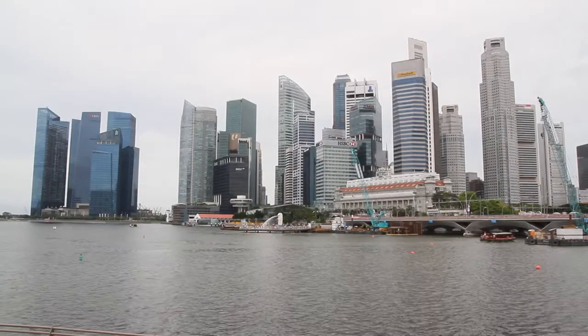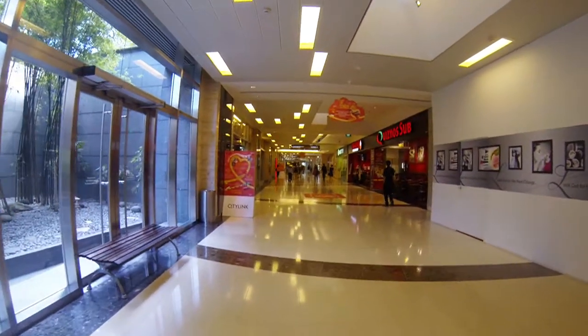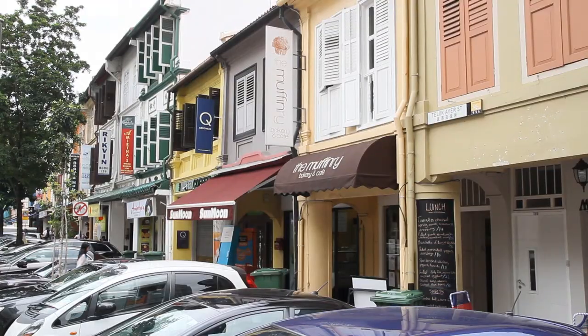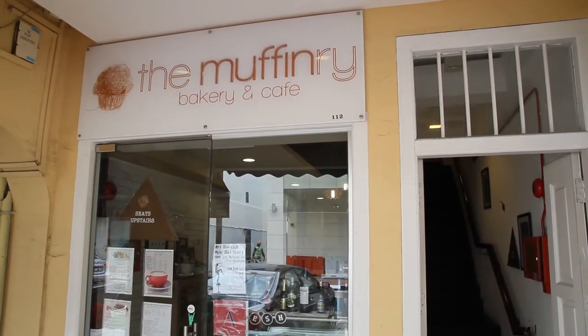Singapore has lots of coffee places but the trouble is most of them are the franchise type and the coffee is pretty ordinary and overpriced. But there are some hidden gems. In a lot of ways Singapore is much like Melbourne — there are lots of quaint little coffee shops tucked away that you've got to get out and look for. And when you find them they're really worthwhile. This one's called the Muffinry. I've got this latte which is just like a Melbourne coffee.